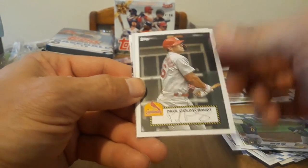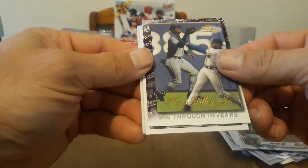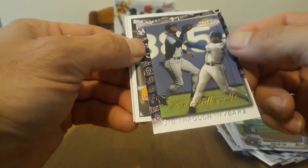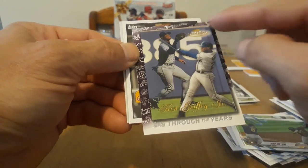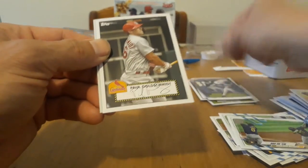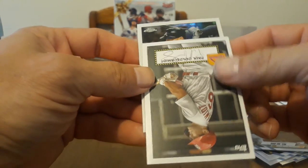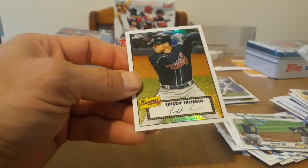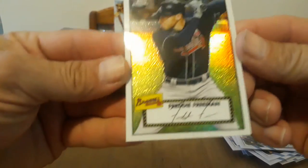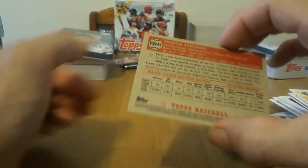Dylan Carlson, nice, another good one, sweet. We're not going to reveal the chrome one just yet. We got Goldschmidt. And oh, this one's cool — Through the Years Griffey, nice. That's a gold label — it's got all the different sets Topps put out throughout the years. Let's turn it right side up... oh nice, a Freddie Freeman! Not bad at all, I love these chrome ones.